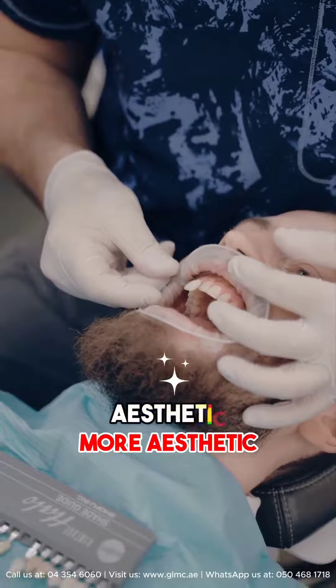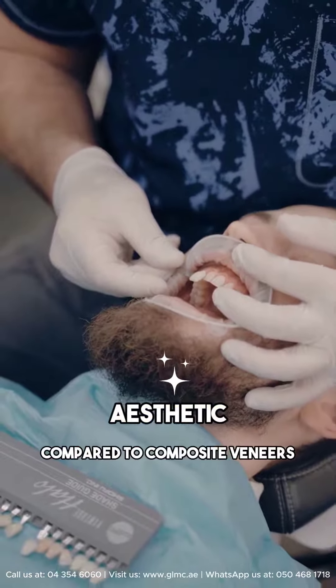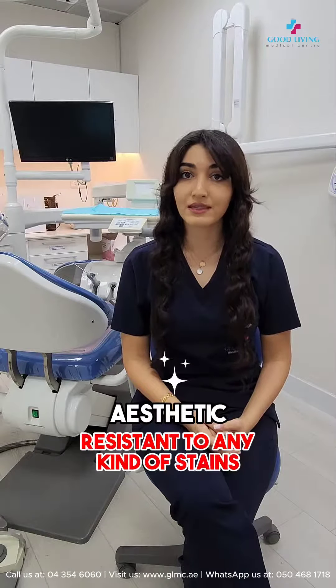Ceramic veneers are more aesthetic compared to composite veneers. Composite veneers can easily be stained. However, ceramic veneers are resistant to any kind of stains. Last but not least, composite veneers are much cheaper than ceramic veneers.